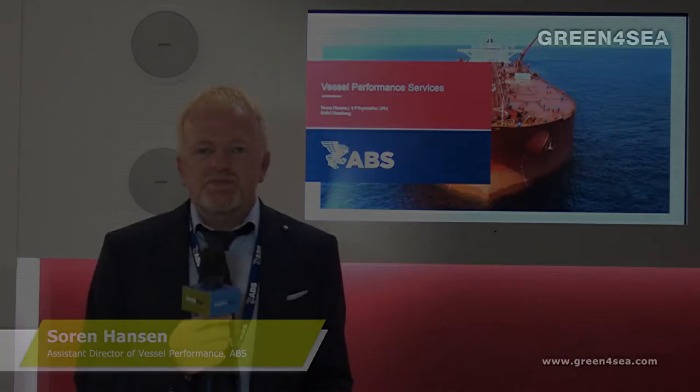On the operational side, we have a vessel performance team that just launched vessel performance software. Through data logged from our clients, we are able to give clients a picture of how they are operating their vessels and how they can improve operations. The vessel performance management tool that ABS just launched consists of a software platform and a vessel performance service.